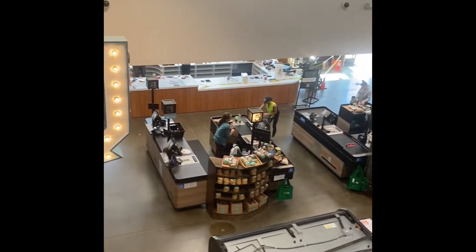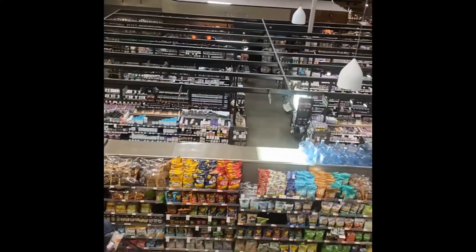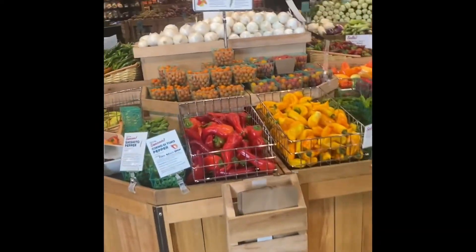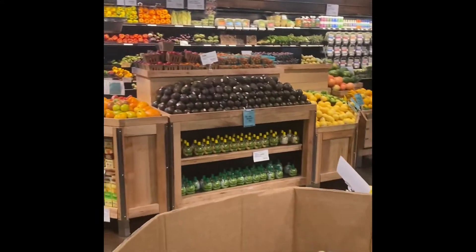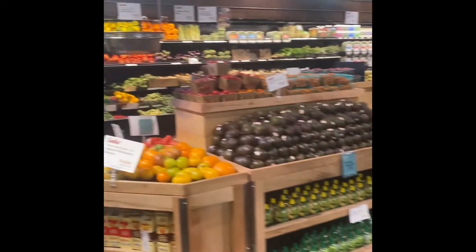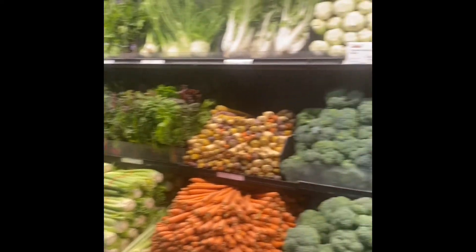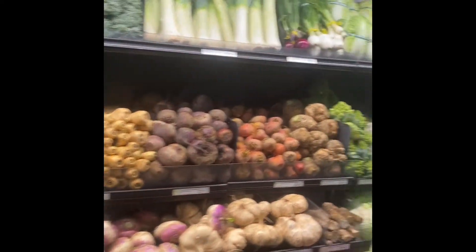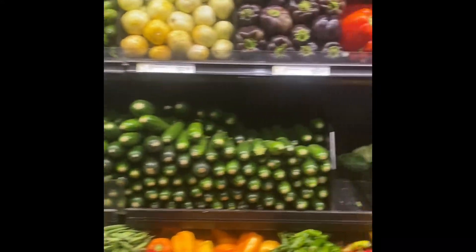We also have a little deli bar area. Here we are in the produce section. Most of the produce — I believe all the produce here has been locally grown, at least that's what they say, and I'm going to take their word for it. You can tell the difference in just the presentation, in how the fruits and vegetables look. They all look very fresh.